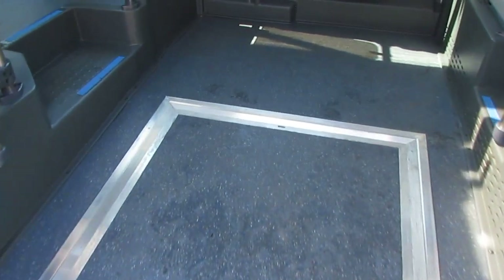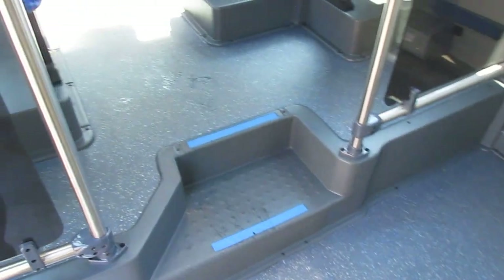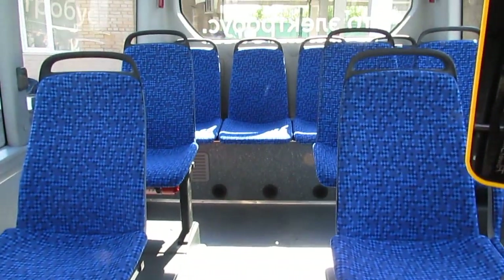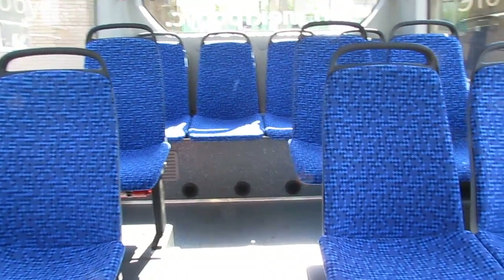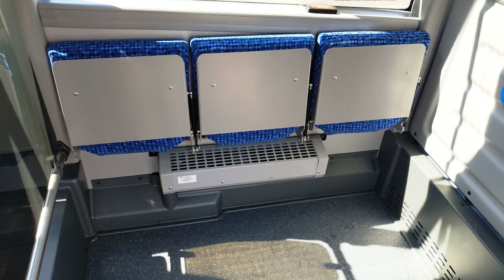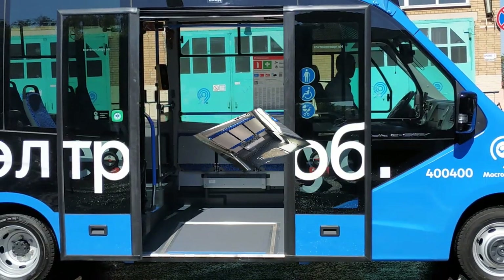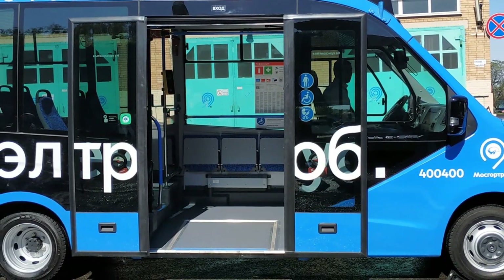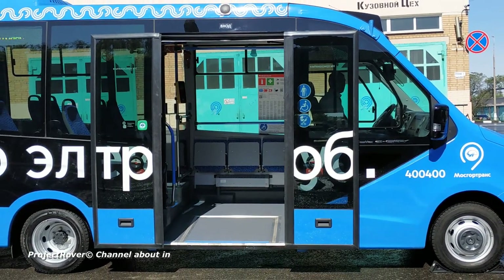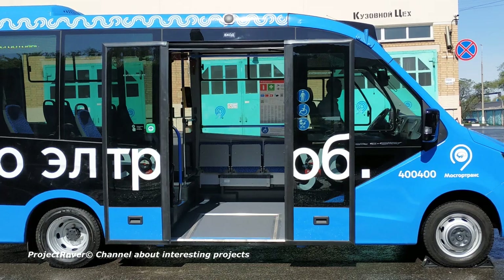Let's go to the interior of the mini electric bus. As you can see, there is a stepless entrance; there are steps only in front of the passage to the rear of the cabin. There are 13 seats in total. Opposite the door is a storage area with three folding seats where you can conveniently place a pram or a wheelchair.